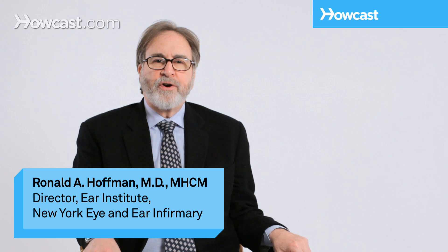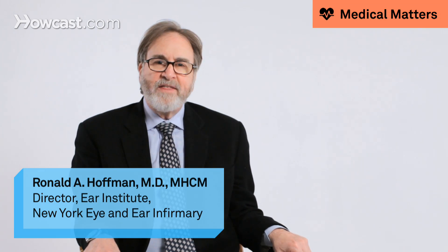Patients who complain of dizziness or vertigo will often be told that they have loose calcium crystals in their inner ear. Your inner ear is a motion sensor, and the way that your inner ear works is there are little hairs that float in fluid. And when you move or turn, those hairs bend and they send a signal to your brain.